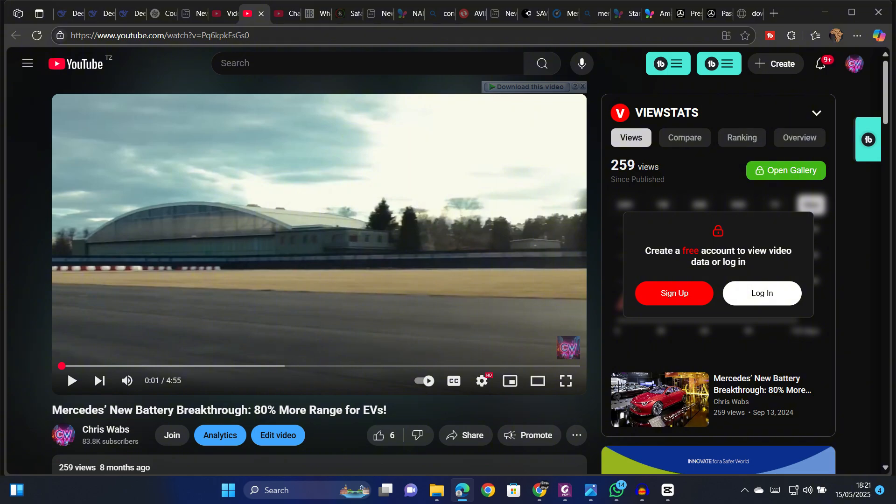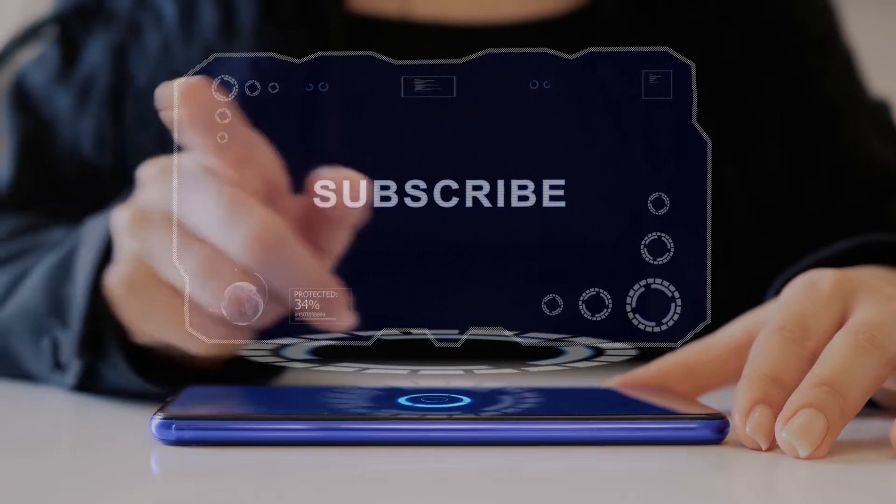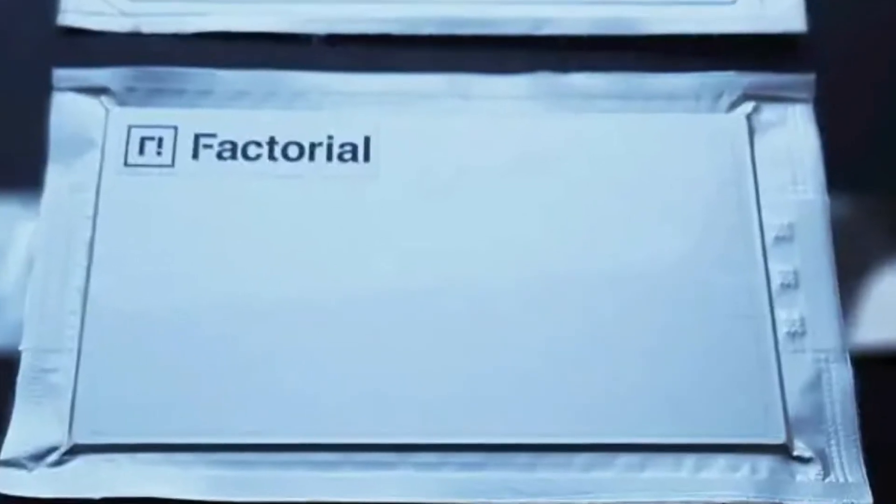They have now taken a big step, but mass production is still a challenge due to the high cost, meaning these batteries will likely be limited to high-end models for now. And I will explain the reason behind the high cost of making solid-state batteries in a minute.